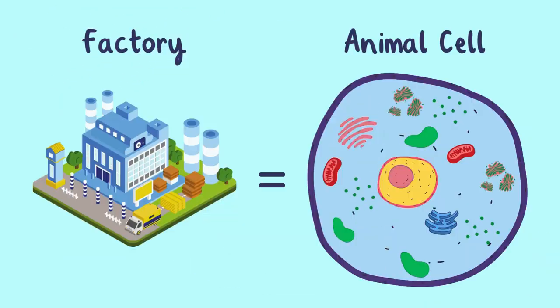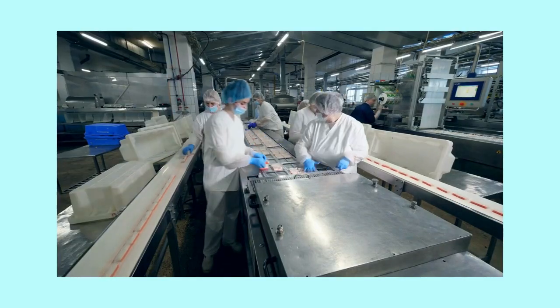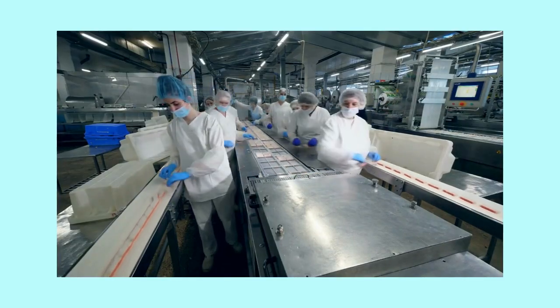Animal cells are like miniature factories, each part working together to keep the organism alive and healthy. Let's meet the key organelles that make this possible.